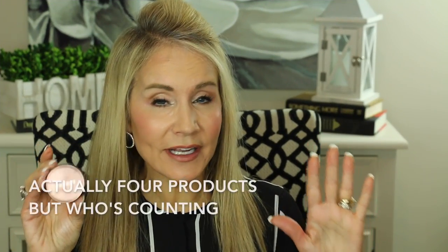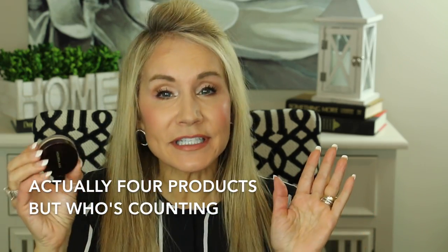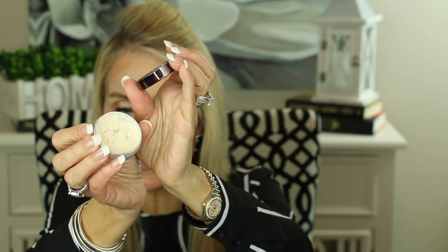Now my last three products are all powders. The first is the Hourglass Veil Translucent Setting Powder — an iconic powder on YouTube that I absolutely love. I bought the travel size but will purchase the large when I run out. You just dust it on your T-zone with a fluffy brush, and for my very oily skin it nulls out shine without settling into fine lines and wrinkles — it gives you that blurred, poreless look.